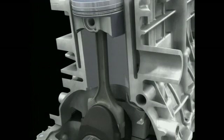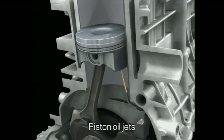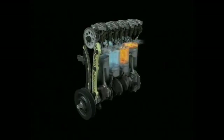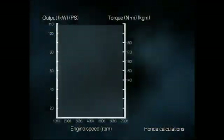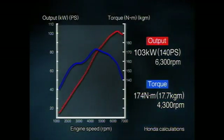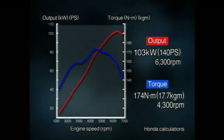Another innovation introduced with this new engine is piston oil jets, previously only featured in high performance engines. Superior cooling ensures improved durability against knocking, allowing the engine to run on regular gasoline with a high compression ratio of 10.5 to 1. These innovations contribute to achieving class-leading performance: high output of 140 horsepower or 103 kilowatts, and high torque of 17.7 kilogram-meters or 174 newton-meters.